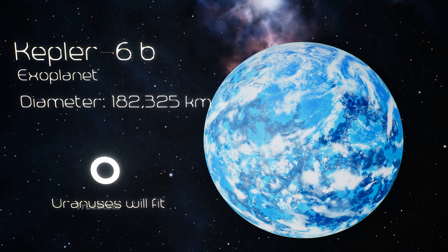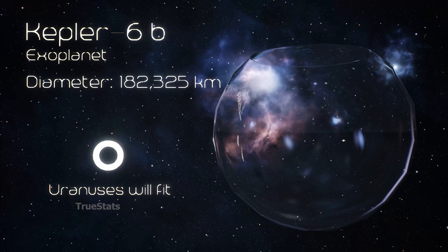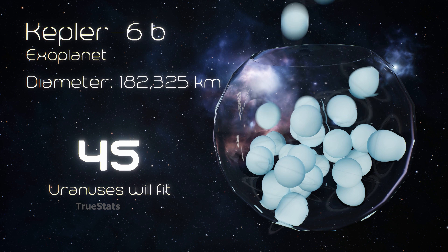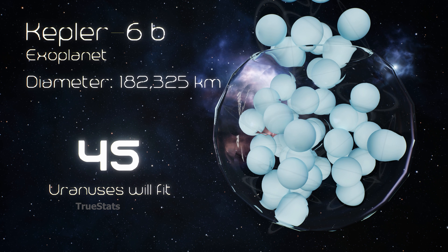Uranus, the sideways planet — 45 Uranus-sized worlds could fit inside Kepler-6b.